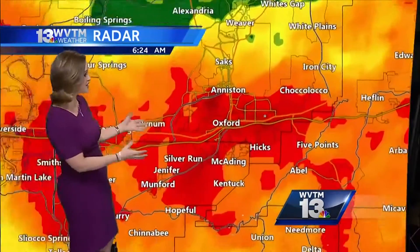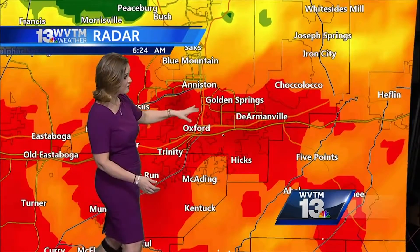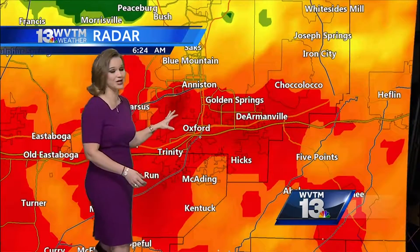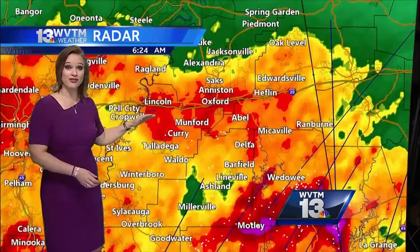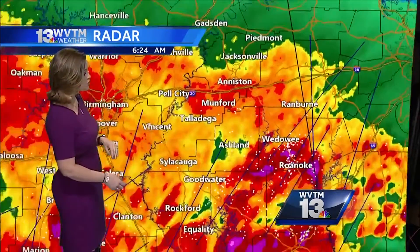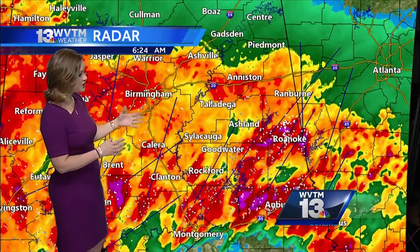The majority of the severe weather is to our south, but that doesn't negate the fact that we have heavy rainfall. Anniston and Oxford are seeing rainfall rates of potentially two to three inches an hour — that's blinding rain. I would definitely avoid the I-10/I-20 stretch of roadway from Heflin through Anniston and into Pell City.